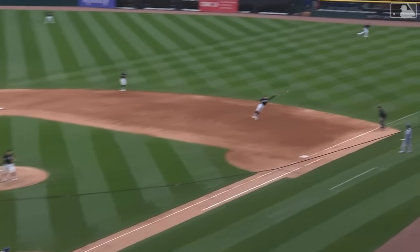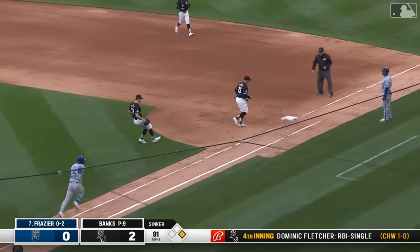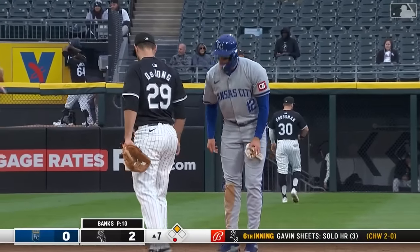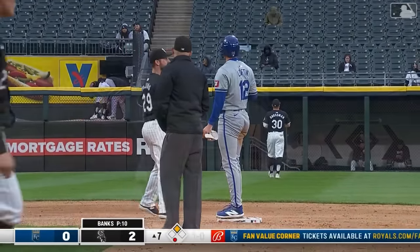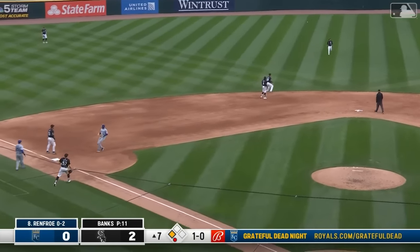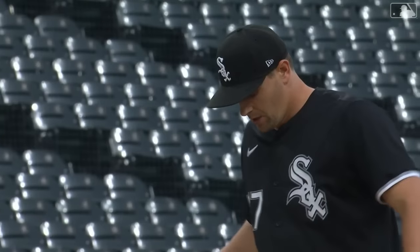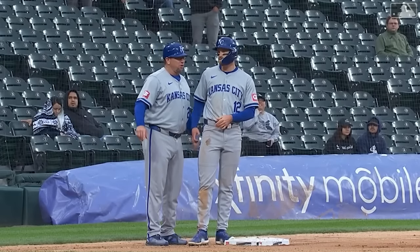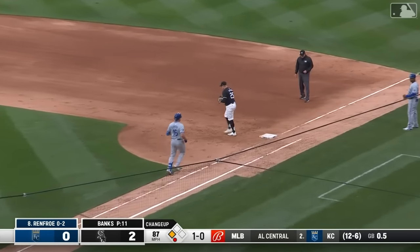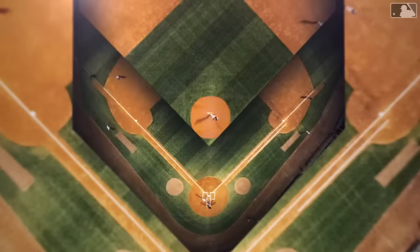Nick Lofton with a leadoff opposite field hit here in the seventh inning. Banks deals — the pitch is bounced to the right side, Vaughn has it. He'll take it to the bag himself for one out, advancing Lofton to second base with one down. Runner in scoring position for the Royals. Pickoff play at second base — the ball ends up in center field. A single, a ground out, and an E1 have combined to put Lofton at third base with one out. Here's the 1-0 — swing and a ground ball to third, runner coming in, infield playing back, throw goes to first. It's an RBI ground out for Renfro. Now it's a 2-1 ballgame.